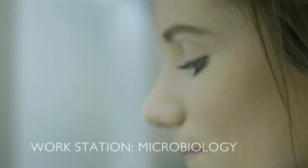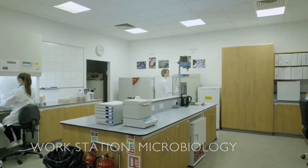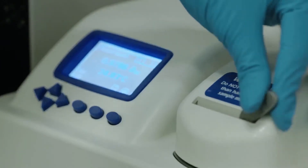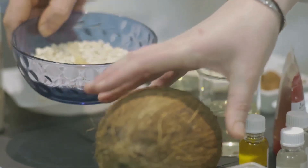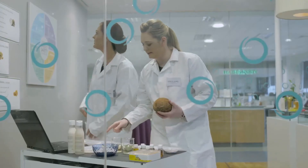In the microbiology room, our team of scientists conduct multiple tests on every formulation to ensure your product is safe to use and has a desirable shelf life. These tests include reviewing raw materials and checking that each formulation contains the correct preservative in the right amount.